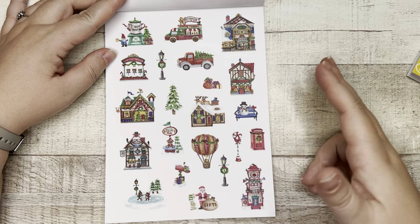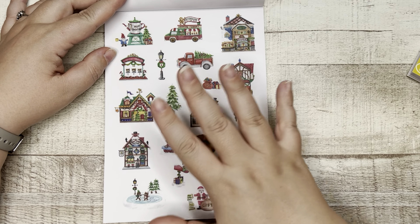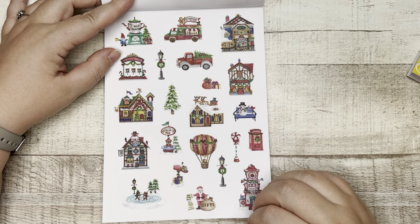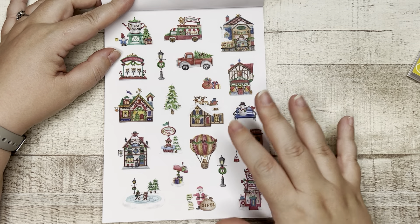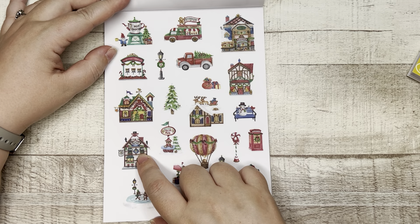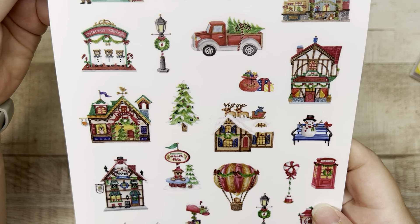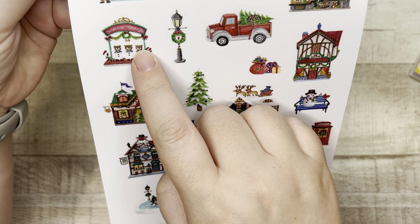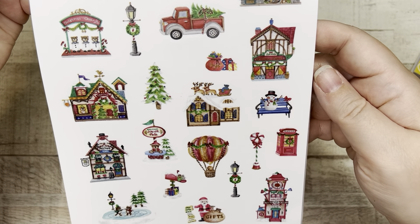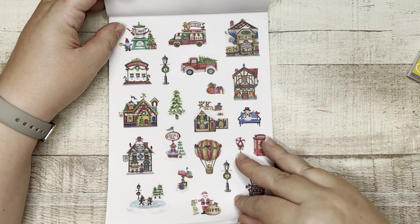Now we're getting into what I can only describe as the North Pole — Santa's work area. We've got Nick's Frites Cafe, Santa, Christmas choir, trinkets, gingerbread man, hot chocolate. That was cute. Two sheets of those — I promise I can read, you guys.